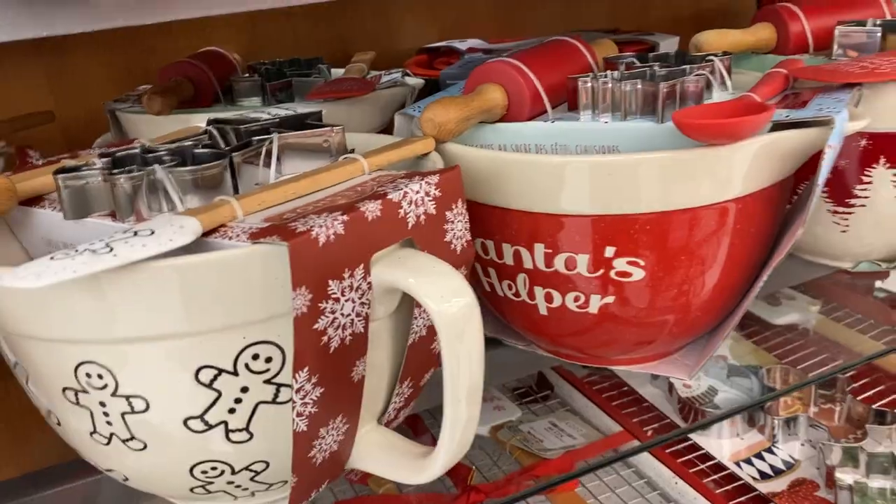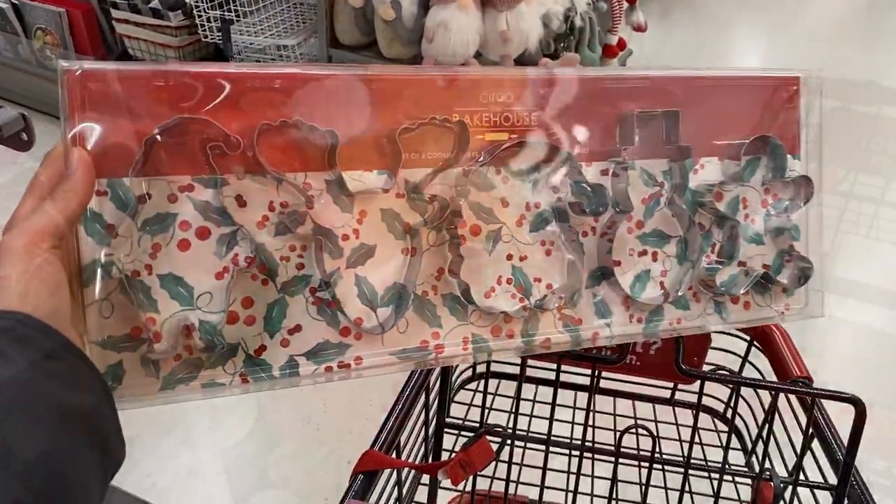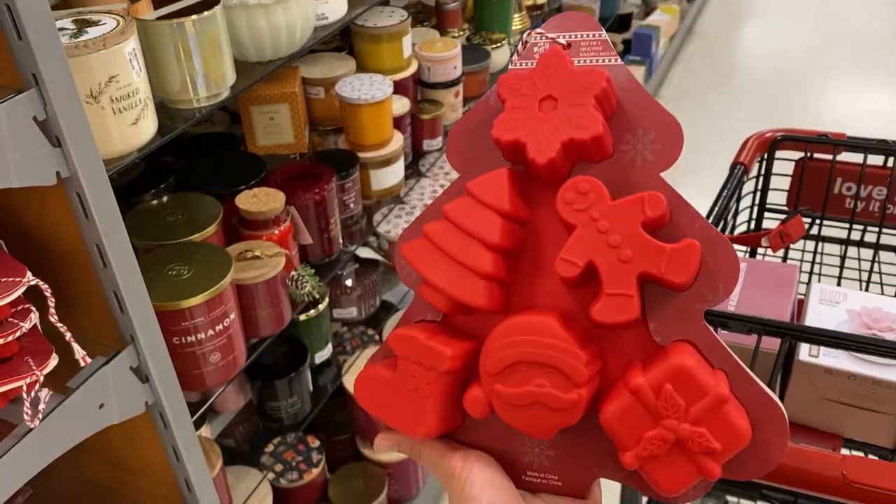I also found cookie molds — or if you like to make homemade chocolate, here we have a mold with different Christmas characters. A great gift for anyone who loves to cook and bake.